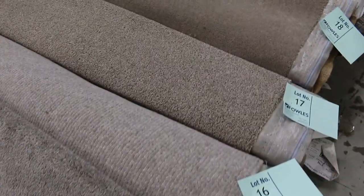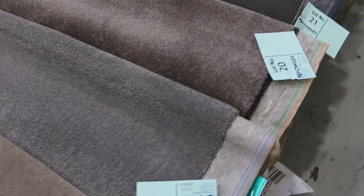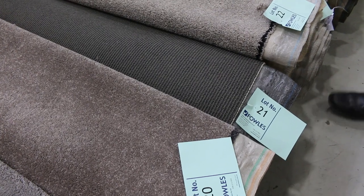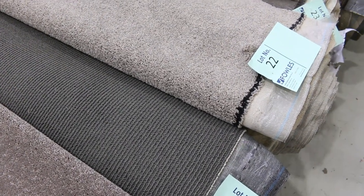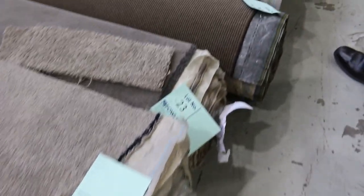I always talk about the broadloom metre — it's all 3.66 metres wide, and the length of the rolls vary. The best thing to do is download the catalogue and it will tell you the roll sizes or the lengths of all these rolls. Lot number 22 is 10.3 metres, so that's going to do two or three rooms. It's a nice solution dyed nylon twist pile again — around about that $30 to $40 a broadloom metre.